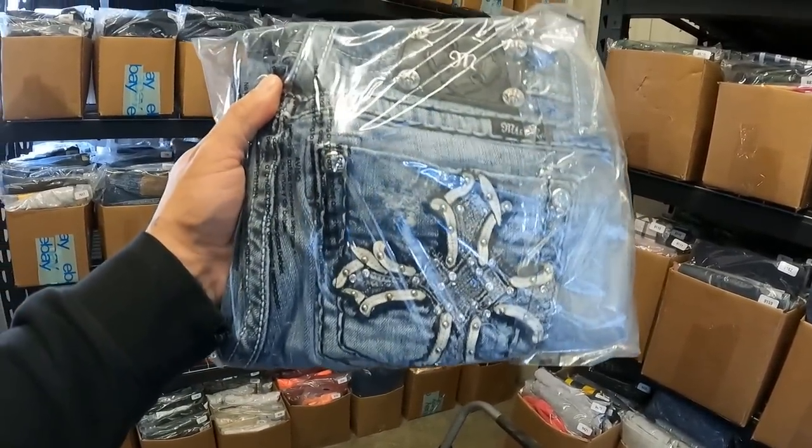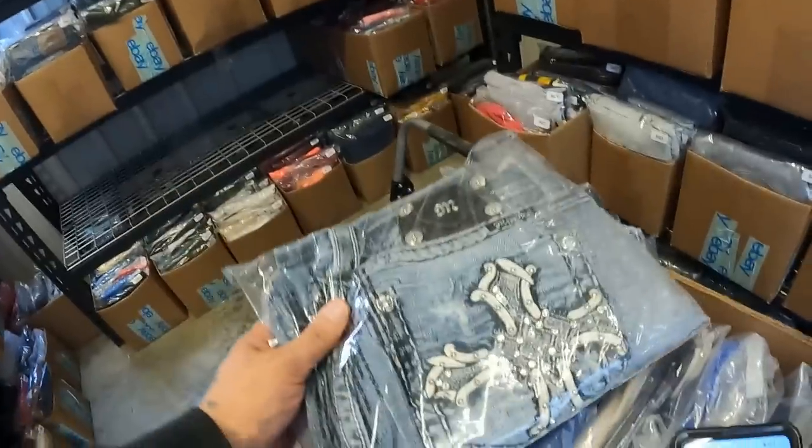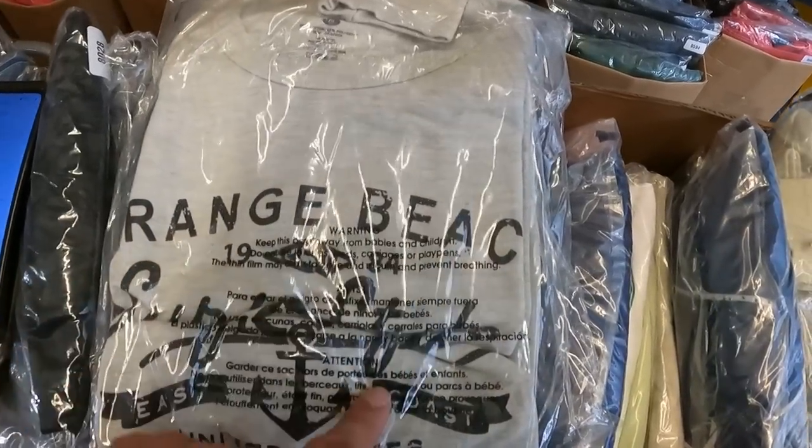Something I'm leaning away from buying is capris. These are Miss Me capris — they sold for $24, which is still an okay sales price. A lot of people aren't really into capris anymore, and the only demographic really wearing them tends to be older women. But the sales price is okay because of the brand — if it were Old Navy they probably never would have sold. Miss Me is a good brand.